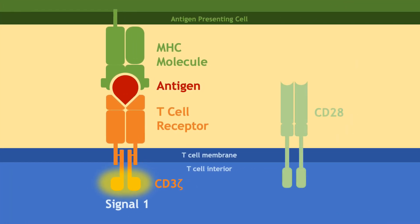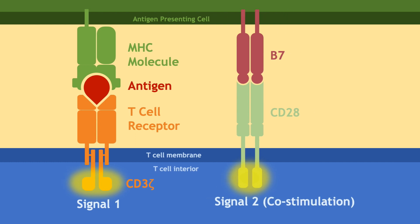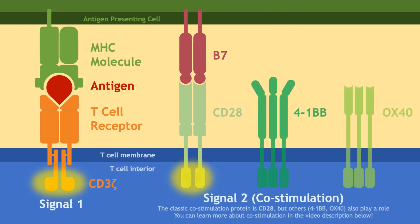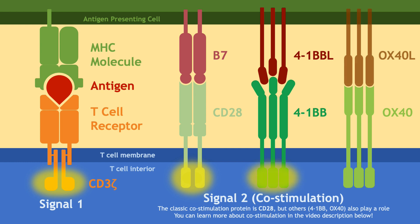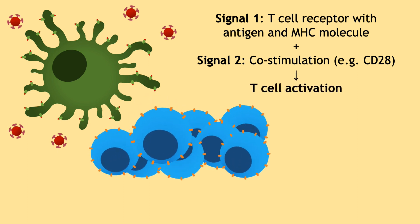The second signal is called a co-stimulatory signal and acts like a confirmation, double-checking that the body is indeed under attack and the T-cell should be activated. This second signal is usually activation of the signaling area of a receptor called CD28, but scientists have discovered many other co-stimulatory receptors. When both signals are received, only then can the T-cell activate and multiply.